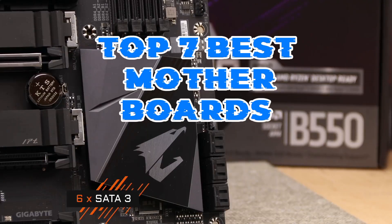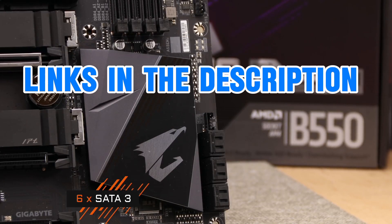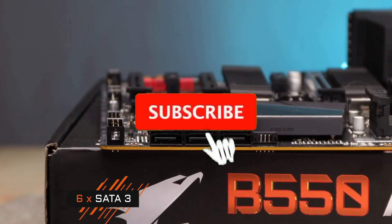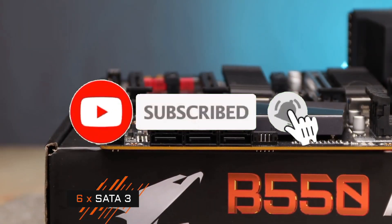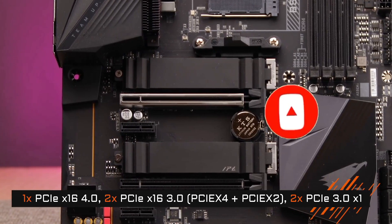That's all for the Top 7 Best Motherboards. The links of all products are given in the description, which are updated for the best prices. Subscribe to our channel for more videos. We will meet in the next video. Till then, take care. Bye.